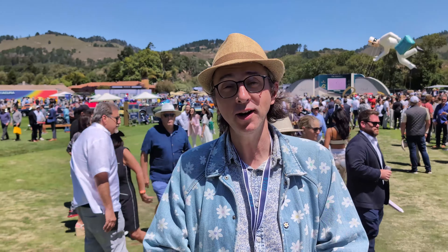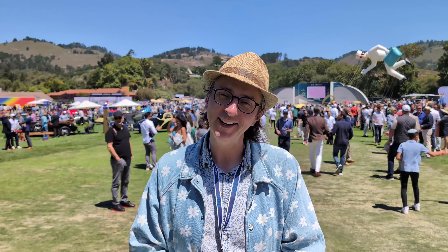Hello everybody, welcome to Monterey. I'm at the Quail and we're going to show some of my top picks — roughly 10 cars that I found here that I really like. Let's get into it.